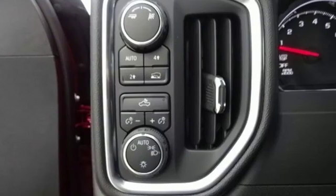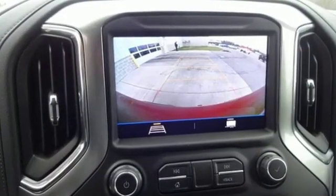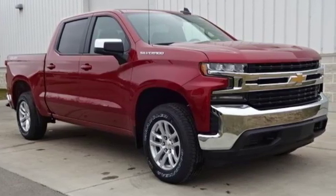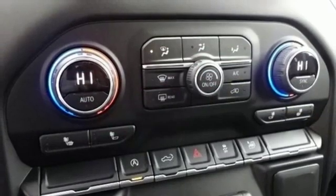A great vehicle is comprised of great features like these: streaming audio, power heated mirrors, dual zone climate control, doors and push-button start proximity key.